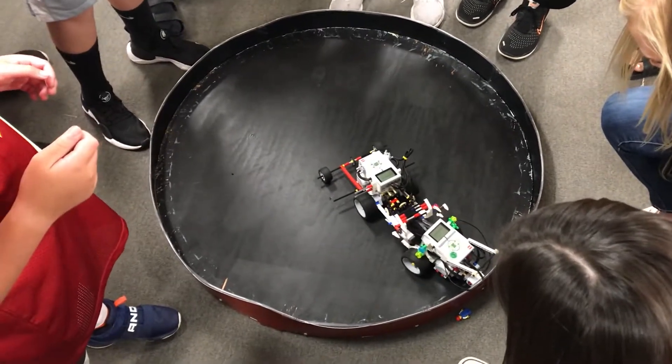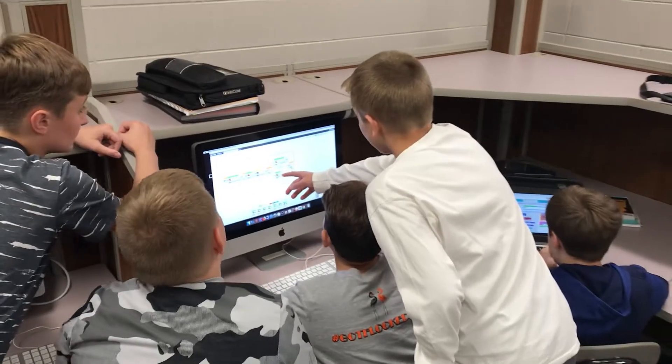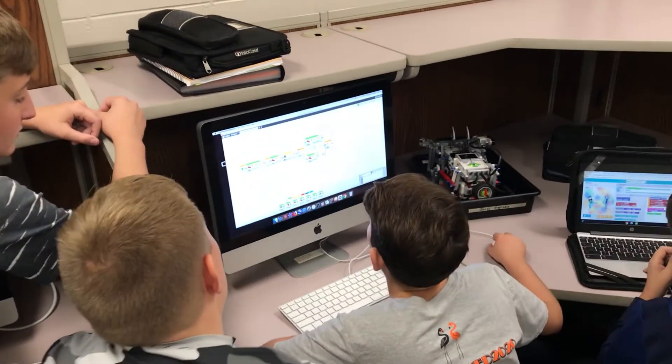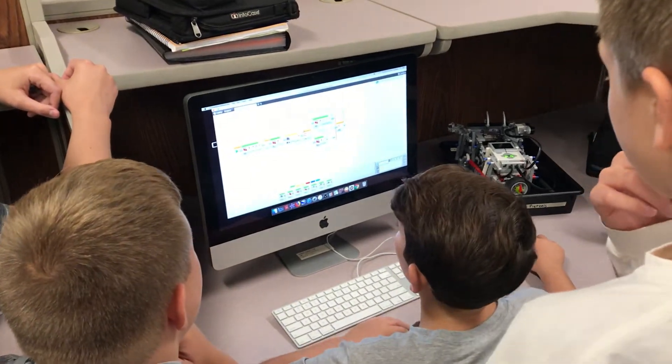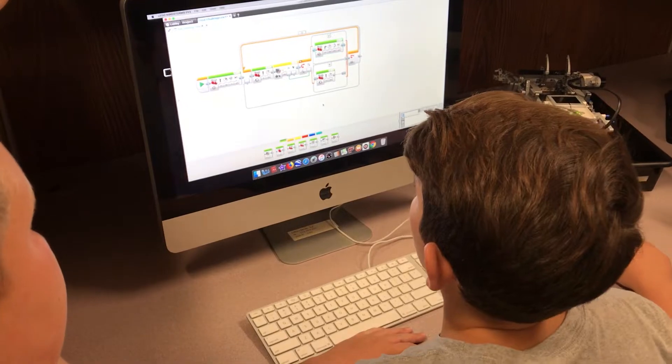I just see so many valuable skills that the kids are learning: teamwork, problem solving, being creative thinkers, thinking outside the box. These kids are not given directions — they have to figure it out themselves. I think that's an awesome skill that these kids are learning.